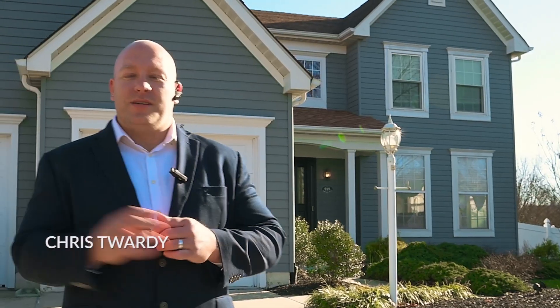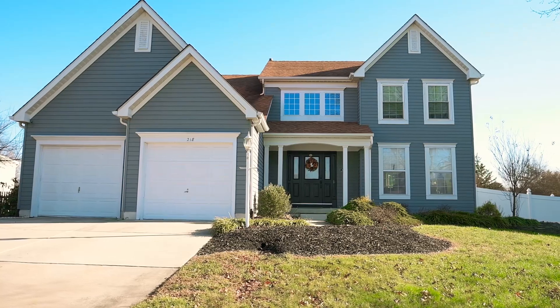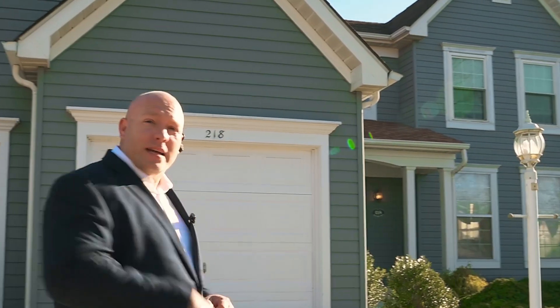Chris Twarty here again with American Dream TV. On this episode, we're here in my now hometown, Lumberton, New Jersey, with a four-bedroom, three-bath, two-car garage, and finished basement. It's right across the street from the playground here. Let's go take a look inside.